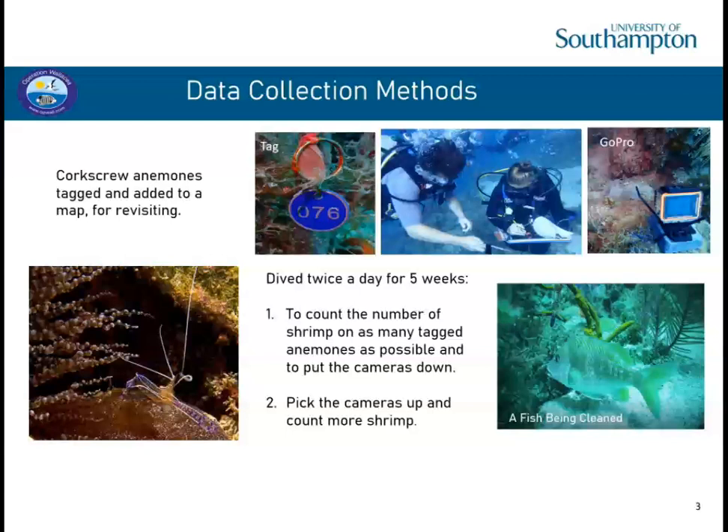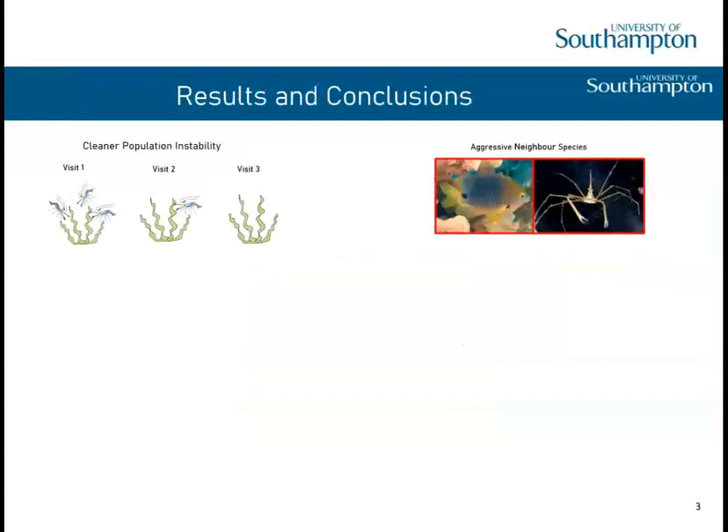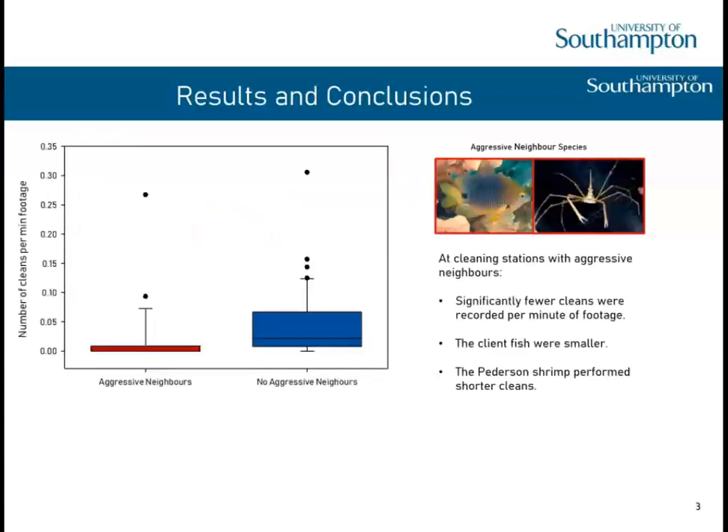Back in Southampton, I met with Anthony, my supervisor, every other week. He helped me look at my data, what statistical tests to use, what graphs to make, and how to write the dissertation. I found that the changing number of cleaners on an anemone had no significant effect on cleaner or client behaviour. However, at cleaning stations with aggressive neighbours, there were significantly fewer cleans per minute of footage. I think this is because fish were being chased away by the damselfish. Client fish that were cleaned were actually smaller than at stations without aggressive neighbours, and the Pedersen shrimp performed shorter cleans when aggressive neighbours were present.